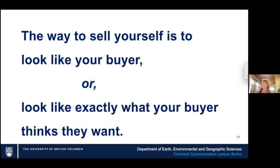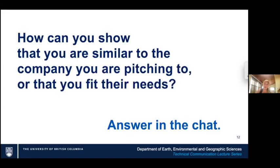The way to sell yourself is to look like your buyer, not confuse your buyer. You want to look exactly like what your buyer thinks they want. It's like mirroring body language — you want to be familiar to the buyer. Even the way you write your name and your resume should feel comfortable to whoever's going to read it. How can you show that you're similar to the company you're pitching to? What can you do to look like the company you're pitching to?